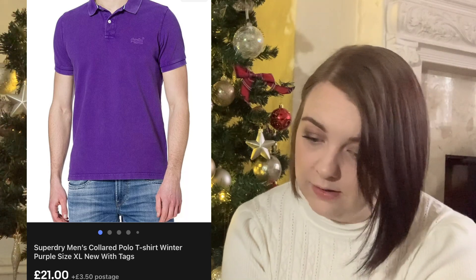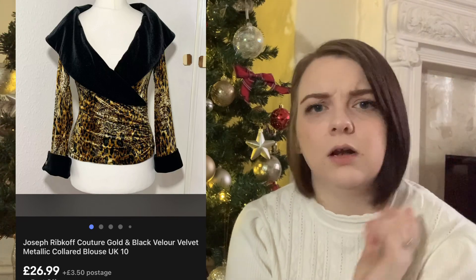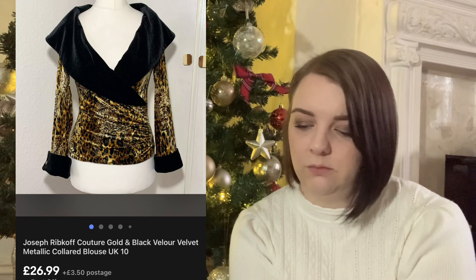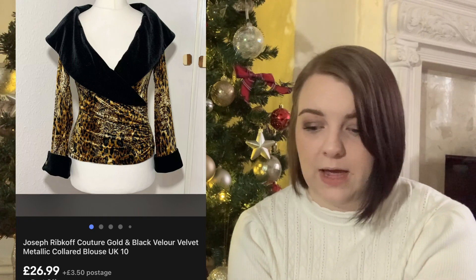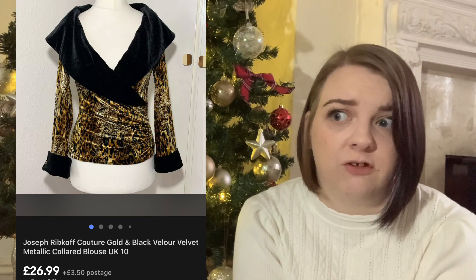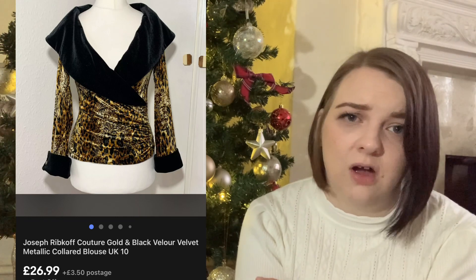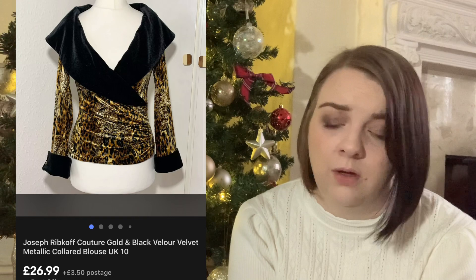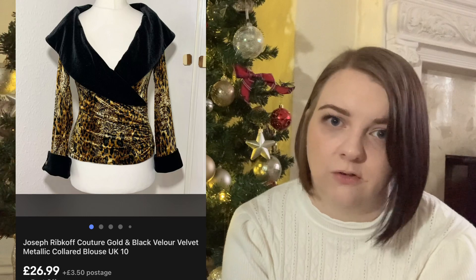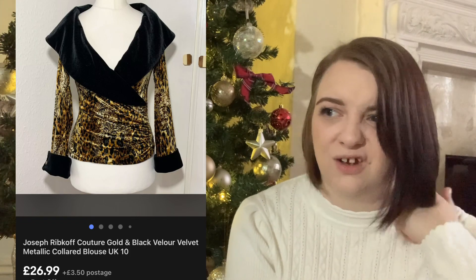This Superdry t-shirt was new with tags, possibly a Christmas present, size XL, and it went for £21. This Joseph Ribkoff - I paid £5 for it and it sold really quickly, about a week, which is fast for Joseph Ribkoff as it usually hangs around. It was listed for £29.99 and sold with the 10% off coupon for about £27. It had that typical Joseph Ribkoff style to it.